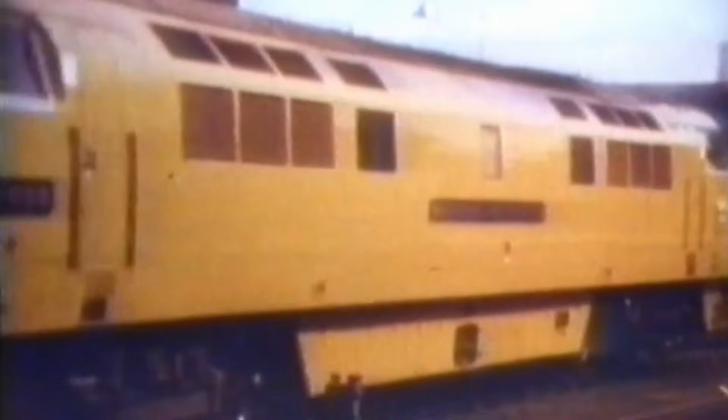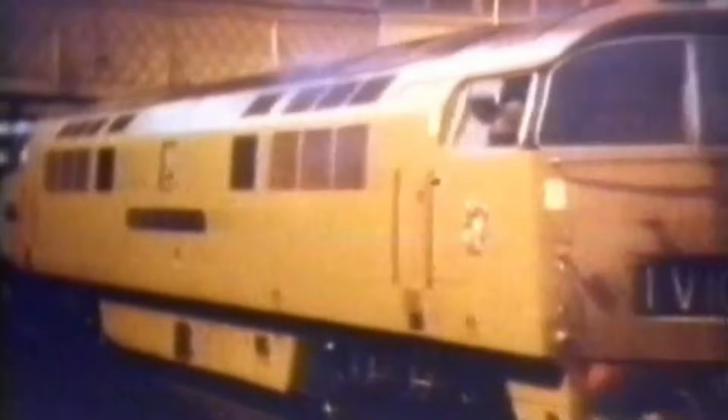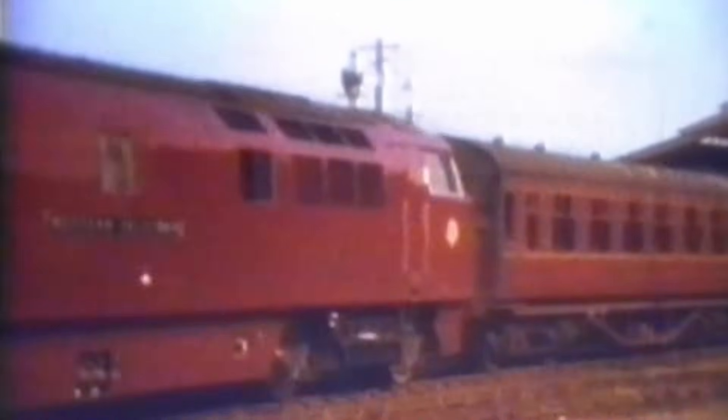They were bold, powerful and unmistakably Western. The British Rail Class 52 locomotives, known affectionately as the Westerns, were more than just machines. They were symbols of regional pride, post-war ambition and a fascinating, if ultimately flawed, engineering path not taken.